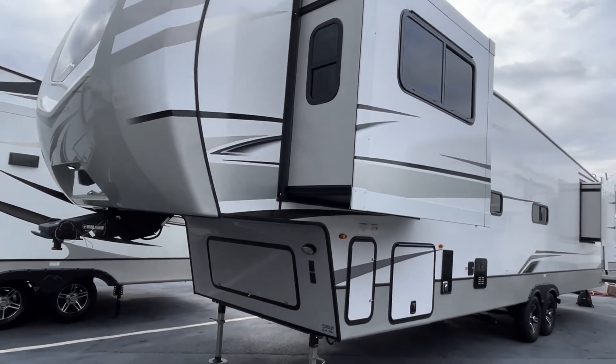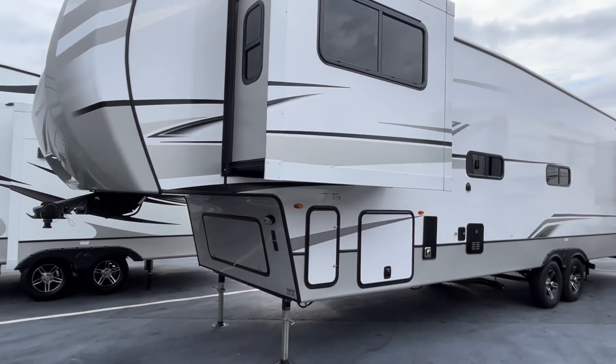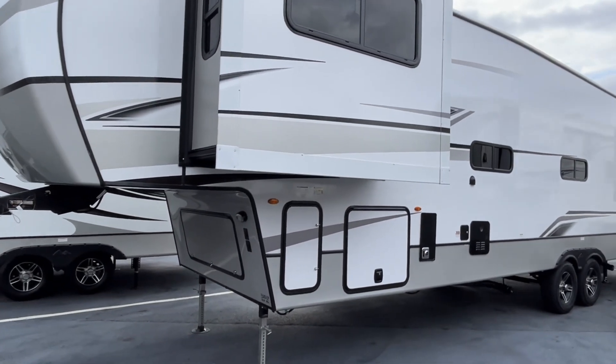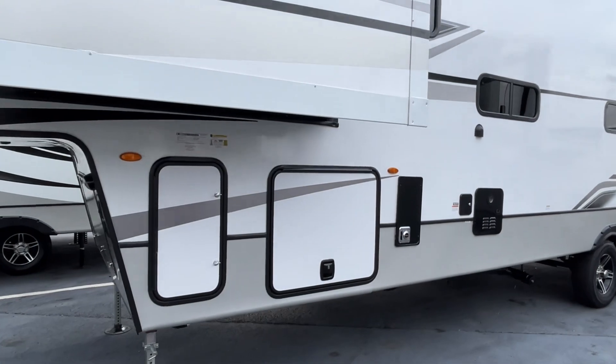One of the first things you will notice is that for 2023 they do have the new champagne color on the exterior — very nice. Let's start taking a look at some of the storage.